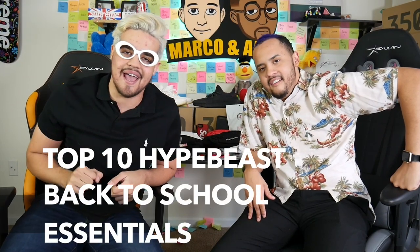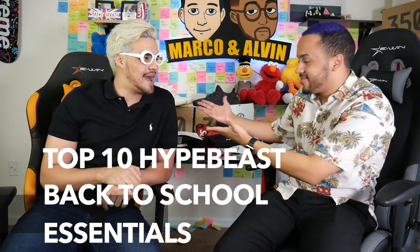Alright students, welcome back to class. Take your seats. Hope you guys had a fantastic summer. You guys probably sat down and watched TikToks all day, or played Fortnite. Did you guys level up to tier 100? I bet. Today we're gonna show you guys the top 10 hypebeast back to school essentials.